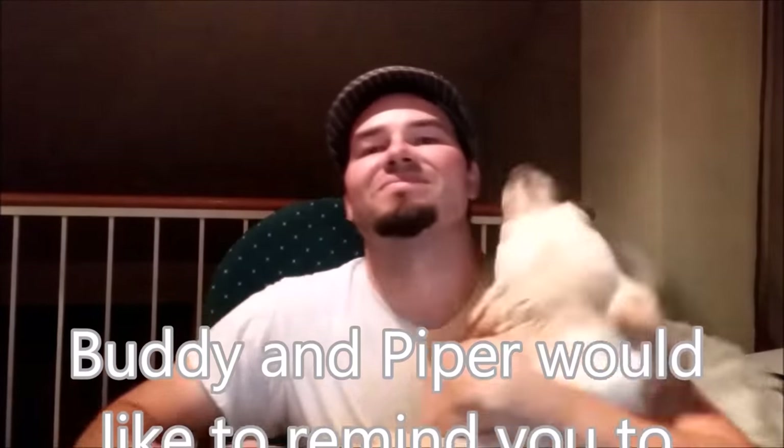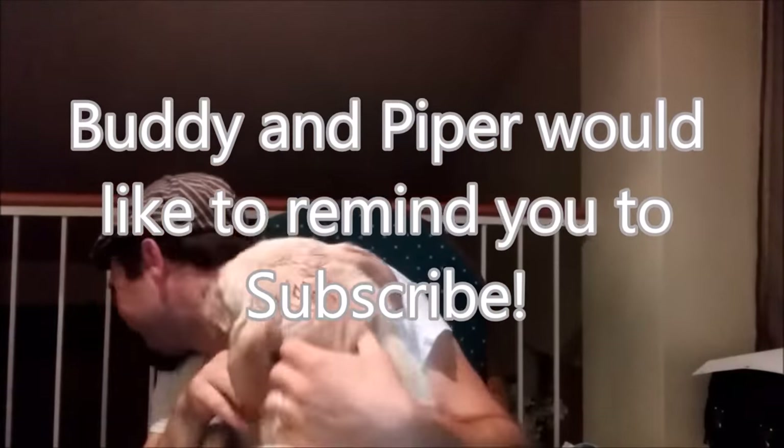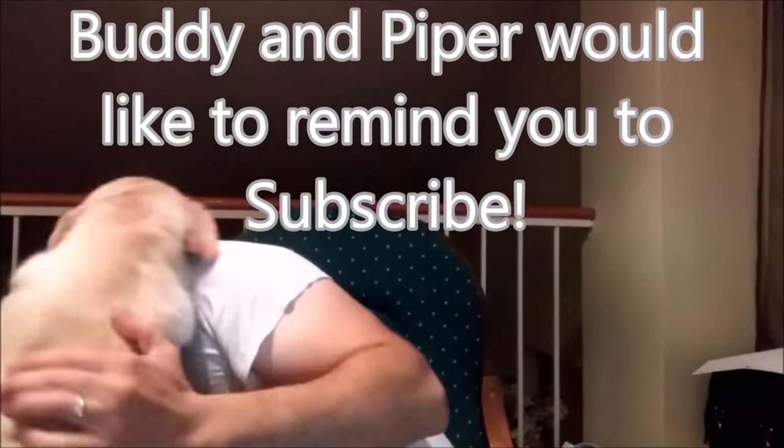I'd like to thank you guys for watching this video. If you have any comments or suggestions about this video, please leave them in the comment section. And as always, thanks for watching.